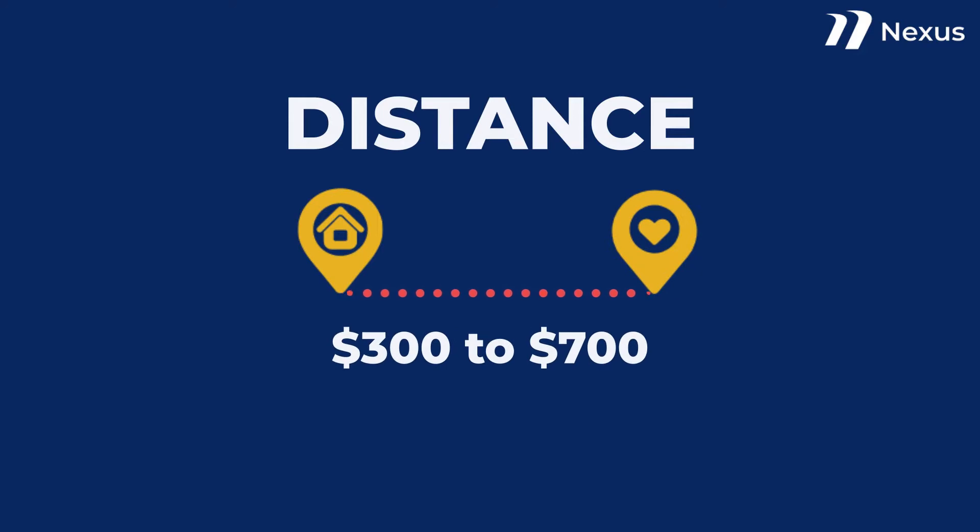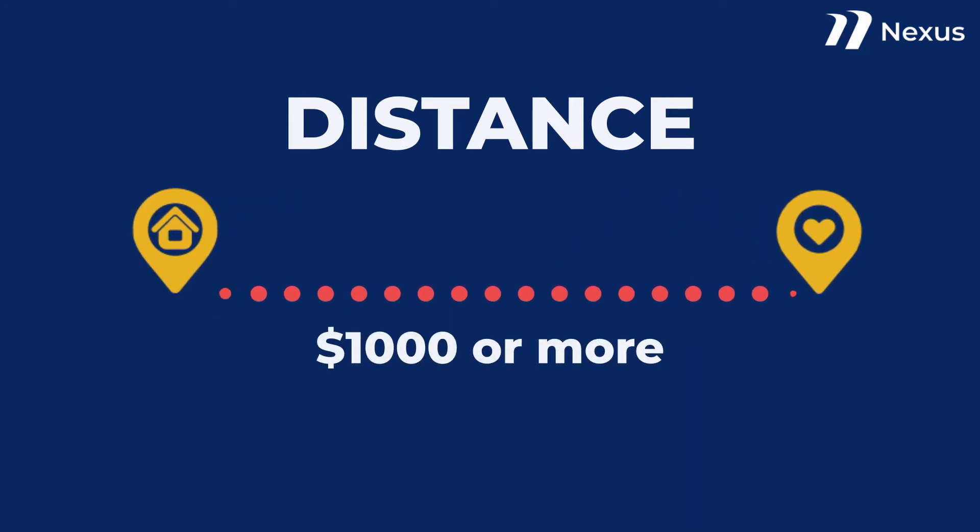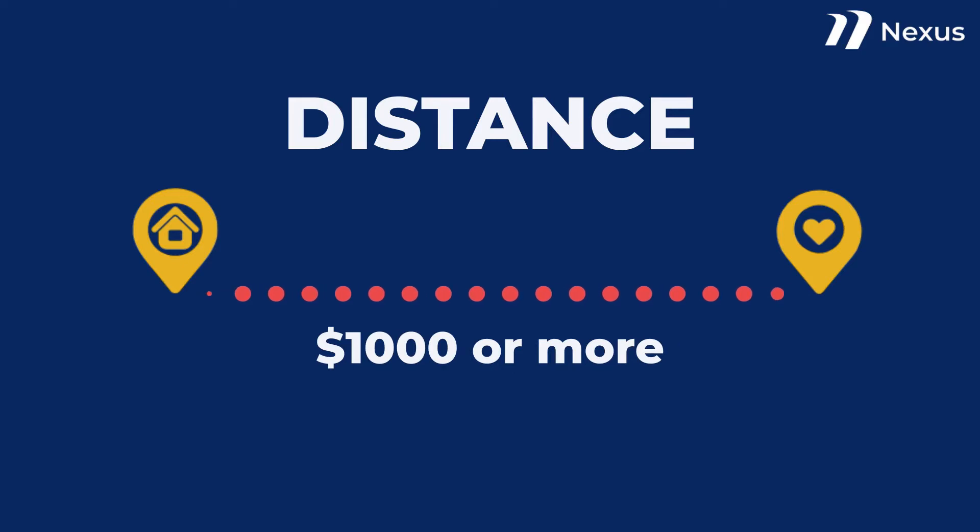Short distances average $300 to $700. Long distances can be $1,000 or more. The further you travel, the more you're going to pay.